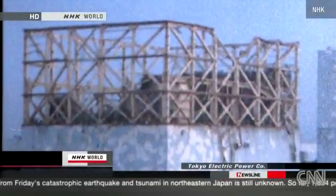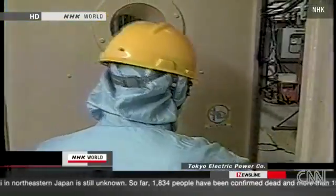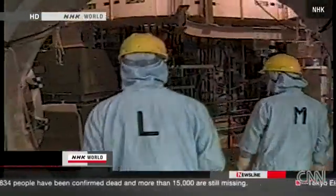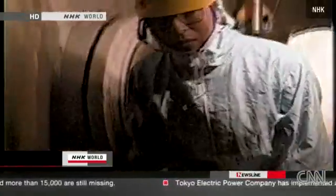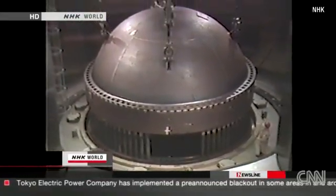The first explosion blew out the top part of a reactor containment building at the Fukushima No. 1 nuclear power plant. This footage inside the building was taken during a regular inspection. The nuclear reactor is housed behind this robust wall. This is what a nuclear reactor looks like. The uranium inside the fuel rods undergoes nuclear fission.